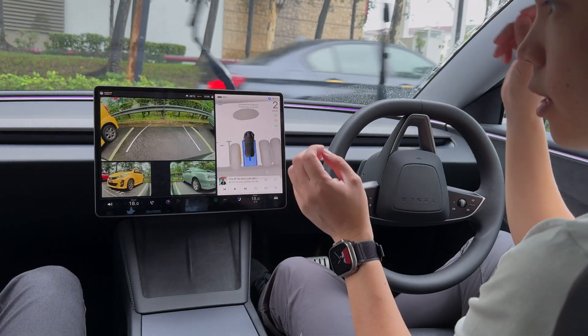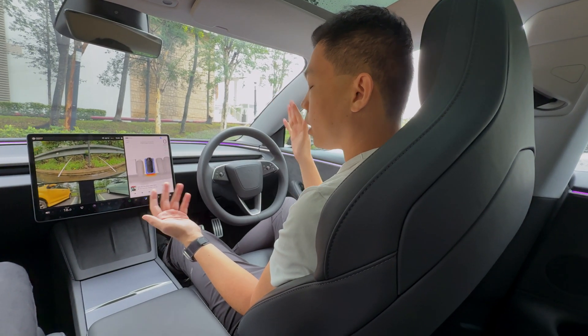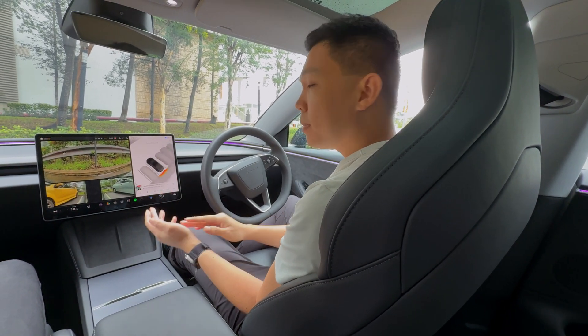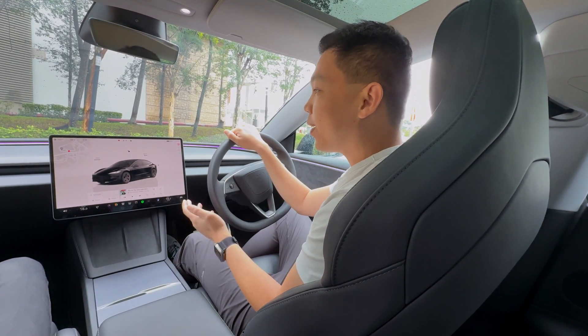All of this is happening in real time, no speed up — and look at that. Perfect! The human driver would be of similar capability, and you're not waiting that long.